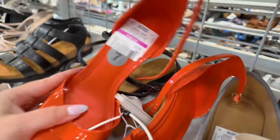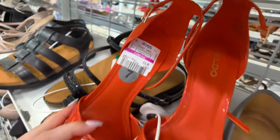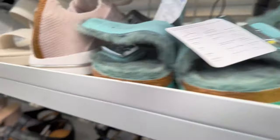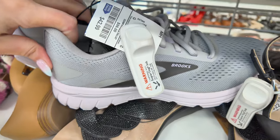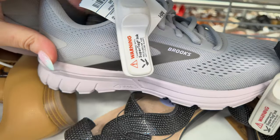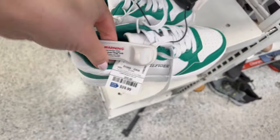Birkenstocks for $60. Look at these fuzzy ones for $19. Over here are Brooks running shoes for $42.99 — those are usually over $100 — great deal. Down here Pumas for $36.99, and Tommy Hilfiger in green and white for $30.